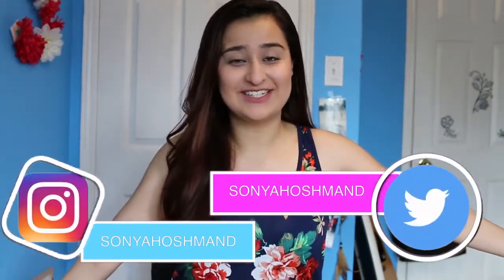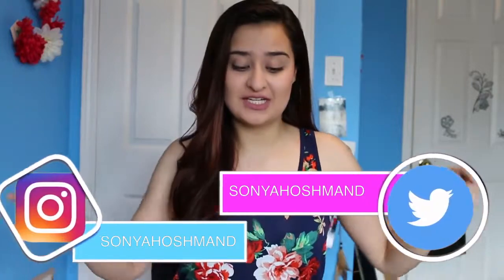Hey guys, what's up? It's Sonia. Welcome back to my channel. Today's video is going to be a back-to-school haul edition and there are a bunch of stuff in front of me, so let's get right into the video.